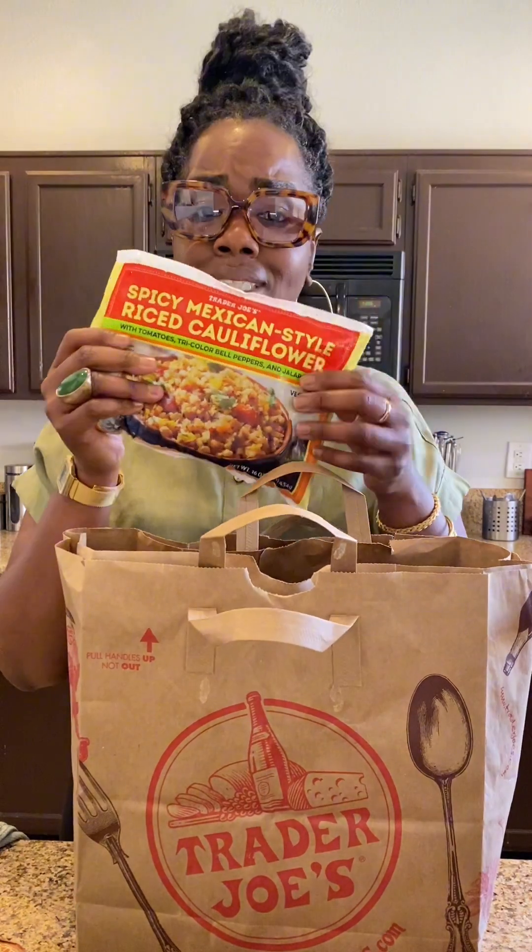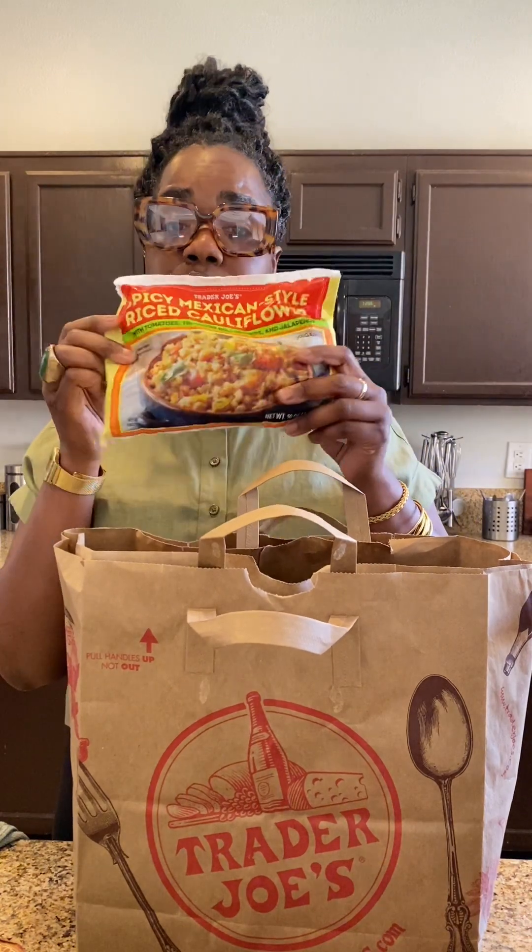I'm currently on a no rice, no pasta, no bread situation. I had a recipe in mind earlier today that involved cauliflower rice, so when I saw this I was like, this is perfect for tacos. You want to swap out the protein, you can do this with some guacamole or avocado crema, fresh pico de gallo — really good.